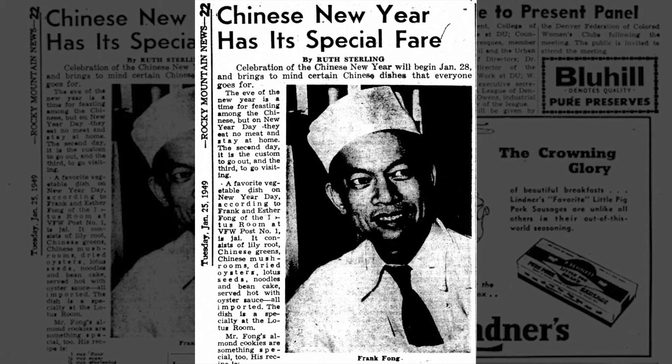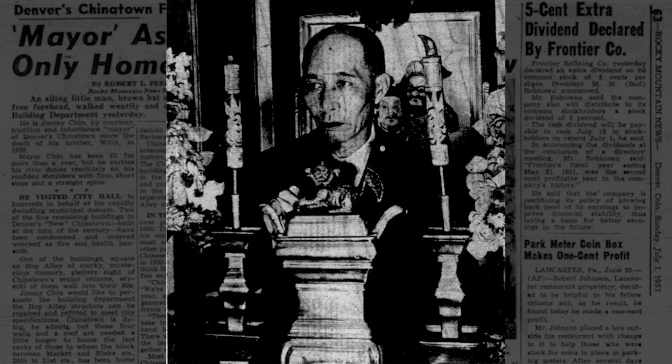Frank was a chef and Esther managed the staff — a very common practice even today. Frank got his career as a chef started in San Francisco, where his father taught in a Chinese school. The couple met in San Francisco in 1945 when Esther was secretary to the president of the Bank of Canton. Esther, however, was a Colorado native with a rich family history. Her father, Jimmy Chin, was coined the mayor of Chinatown in Denver. He was even part of a peace pledge between two tongs, the Bing Gong and Hop Sing, to not have tong wars like the slayings on the Pacific coast.